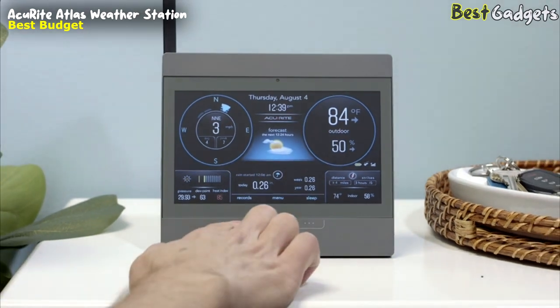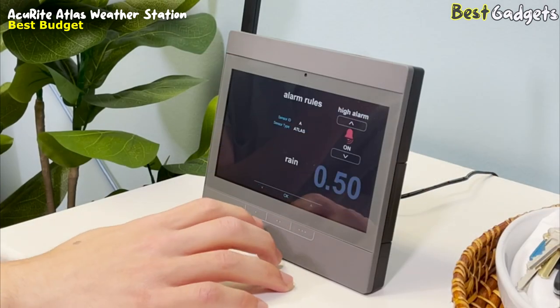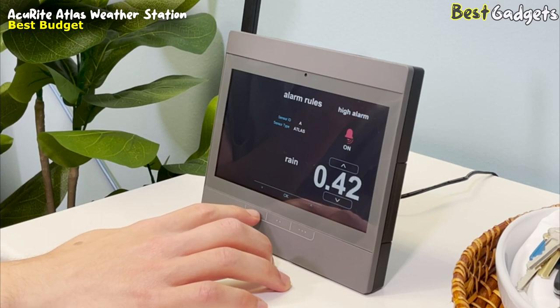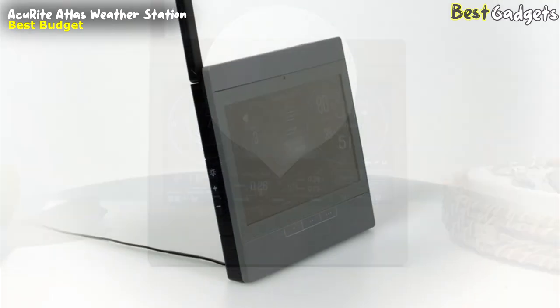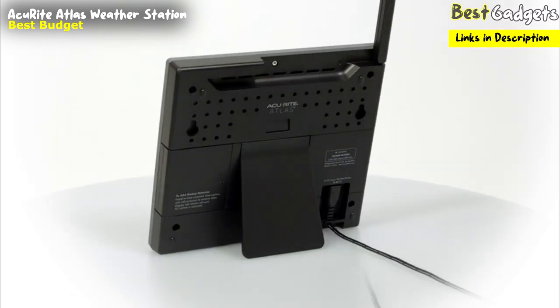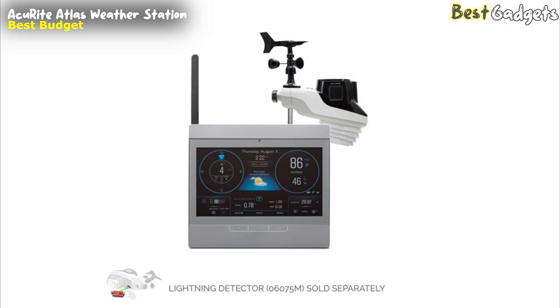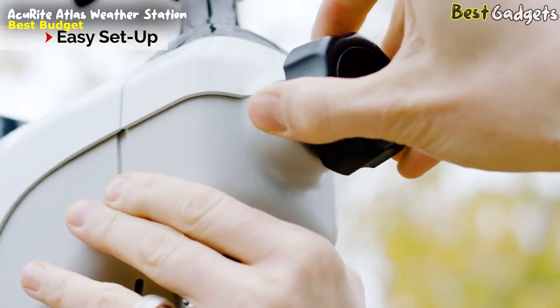You can toggle to the records screen for additional daily and historical records. Alerts can be set from the indoor display for a quick and easy way to know when a monitored condition has reached a certain threshold. Add backup batteries to retain your historical data and settings in case of a power outage. AcuRite is the number one weather station budget brand in North America.